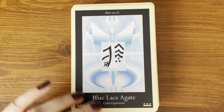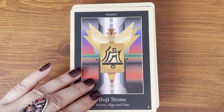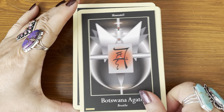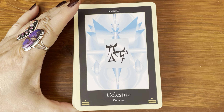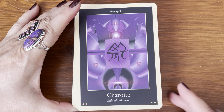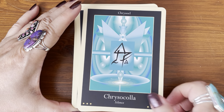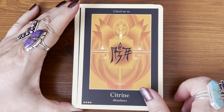Blue lace agate — calm expression. Boji stone — balance, align, and clear. Botswana agate — breathe. Carnelian — creativity. Celestite — knowing. Charoite — individualization. Lots of purple in this deck. Crystal Cola — silence. Crystal phase — fearless movement. Citrine — abundance.